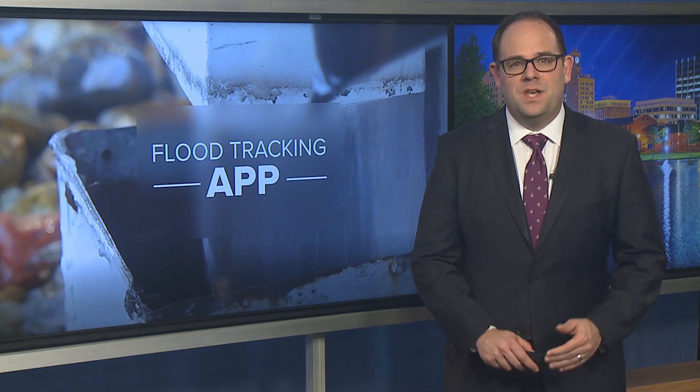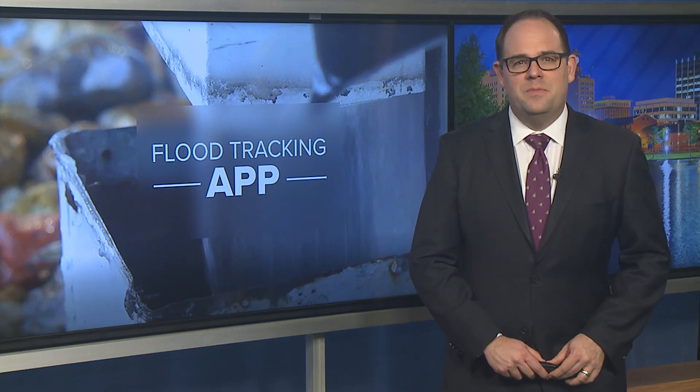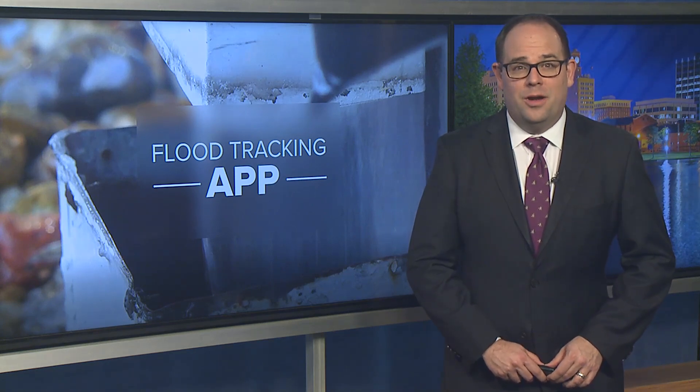Texas A&M representatives and local leaders will present this app at a big news conference at City Hall there in Port Arthur, 10 tomorrow morning. And that's when we expect to learn even more about this technology.